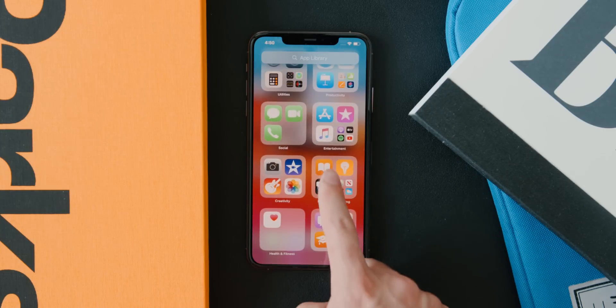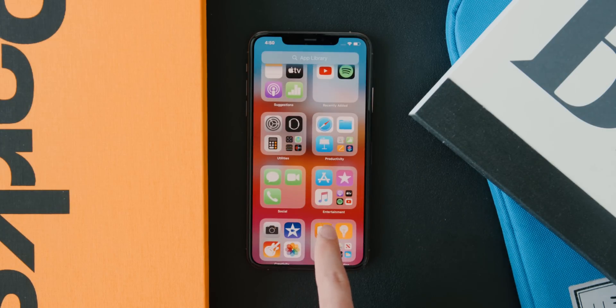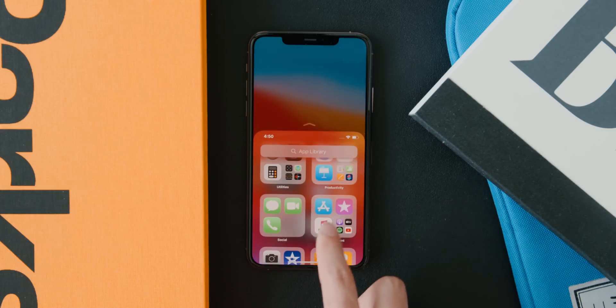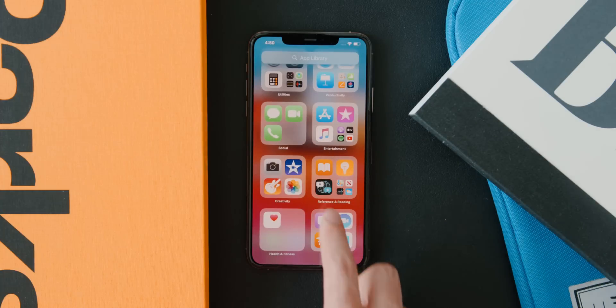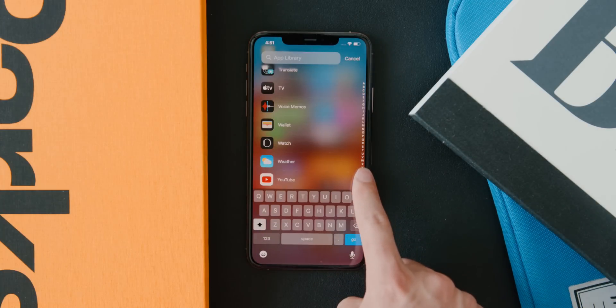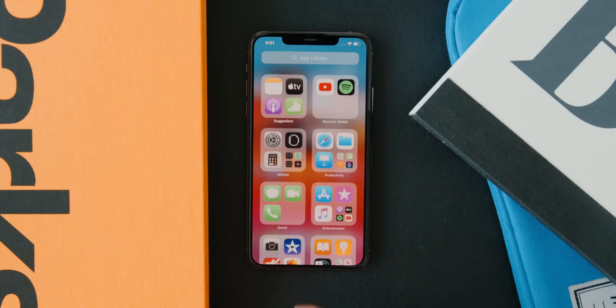Improvements have also been made to the App Library, found on the far right after scrolling through all your app pages. I personally never use app grids on my home screen because I think they're kind of ugly, but here all apps are sorted into different categories, with Siri suggestions and an alphabetical search at the top.